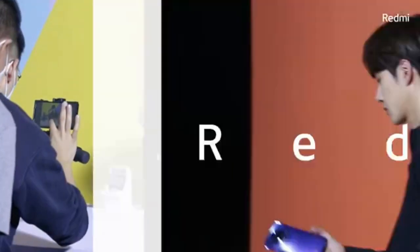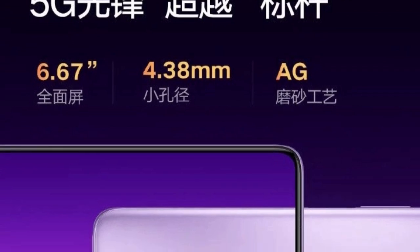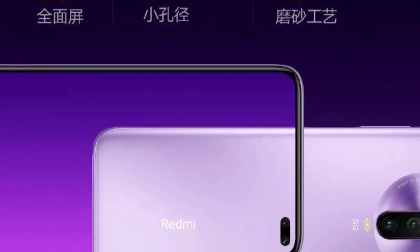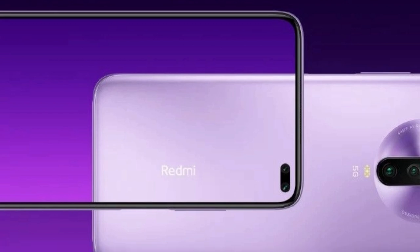Redmi has posted some more images related to the K30, and one of the images reveals that the Redmi K30 5G has a 6.67-inch display with a 4.38mm cutout for the dual selfie cameras. While rumors and leaks related to a 120Hz refresh rate are all over the internet, the company has still not confirmed this.